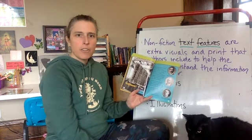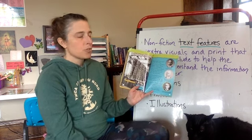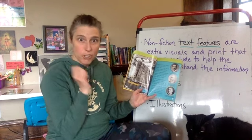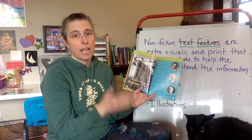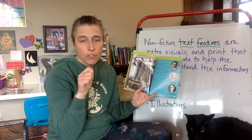Another text feature we're going to talk about is photos. Photographs are pictures you would take with a camera, and that gets compared a lot with illustrations. Illustrations are pictures that are hand drawn.